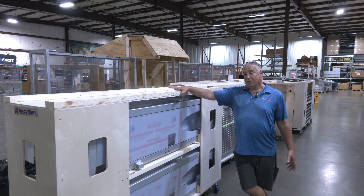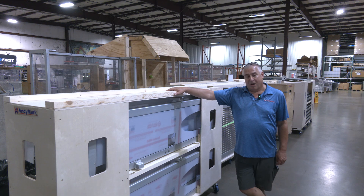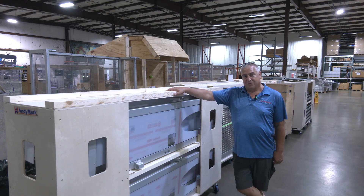If you want to practice what you play on, we're seeing a lot of teams order the AndyMark FRC perimeter. It's a really popular product with a long lead time — it's very extensive to build, anodize, and get out the door. So place your orders now.